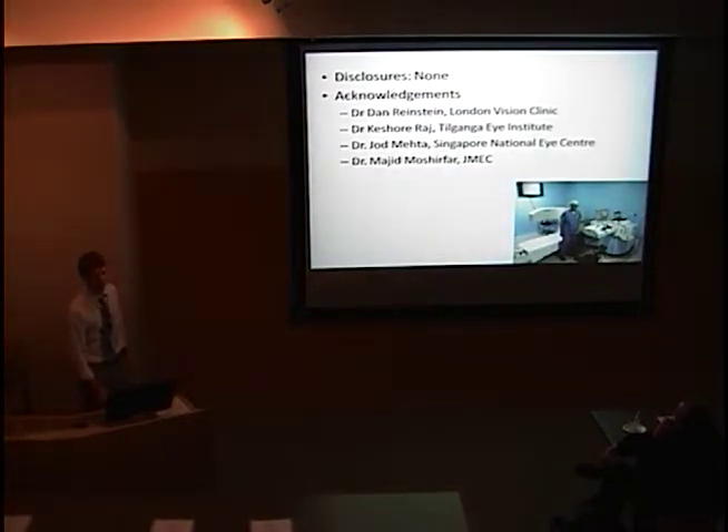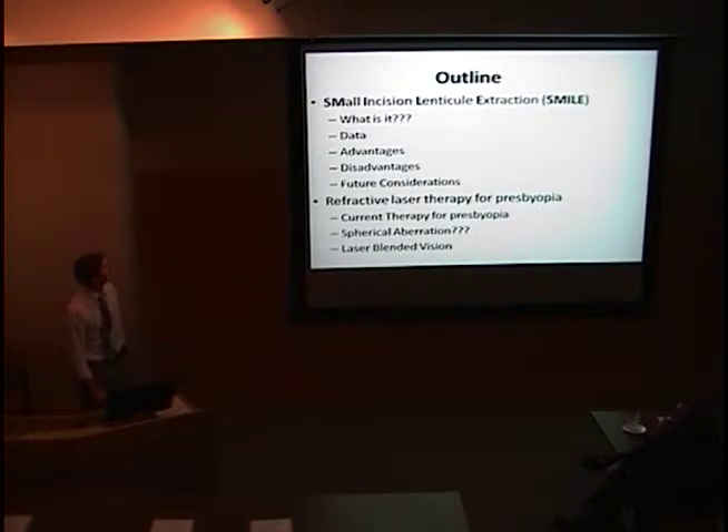Acknowledgments are very important to this talk because a lot of the information, data, and images are courtesy of Dr. Reinstein, as well as Dr. Kishore, who both worked in conjunction to set up the eye center and refractive center in Tilganga, and then Dr. Meta from Singapore and Dr. Moshifar here. The outline of my presentation — we'll see if we get to the bottom half; we may just do the top half.